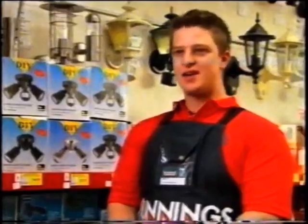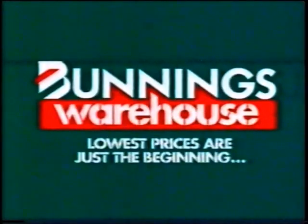It's always a good security measure to have sensor lights installed. Lowest prices are just the beginning.